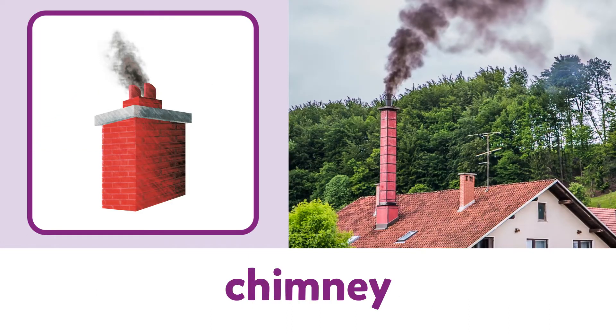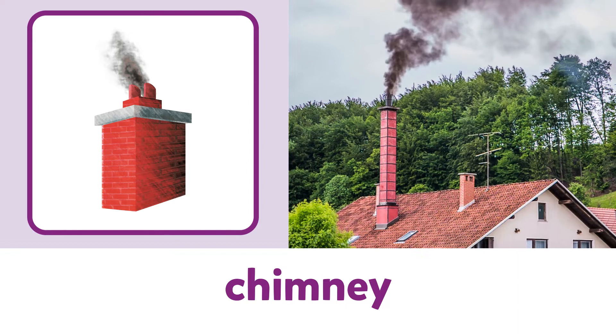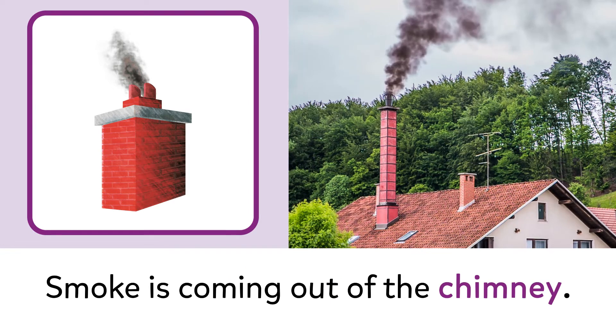Chimney. Chimney. Smoke is coming out of the chimney.